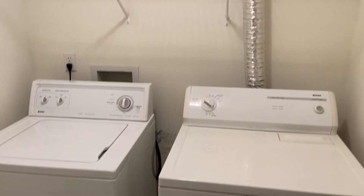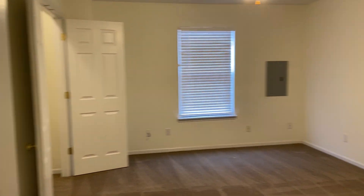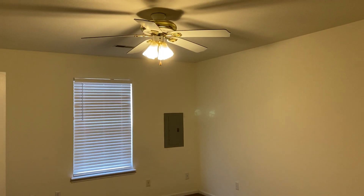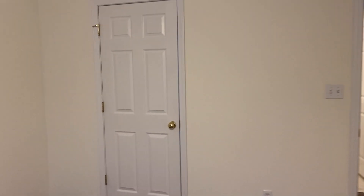And we have our laundry room — washer and dryer are included. We have a shelf up there for some storage. When we turn around, we have our first bedroom. Got the ceiling fan right there, and then we have our closet space over here.